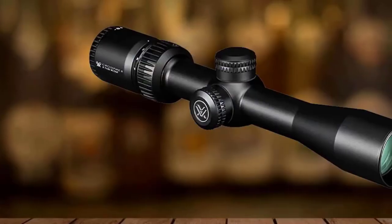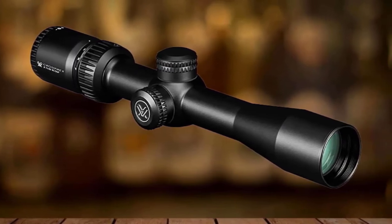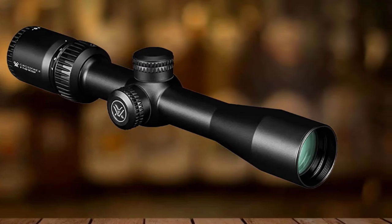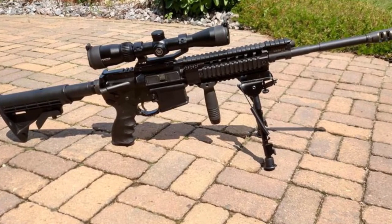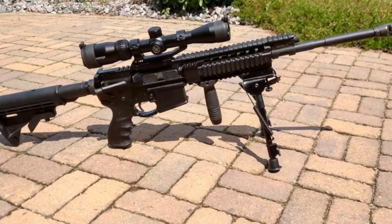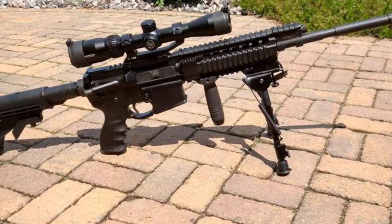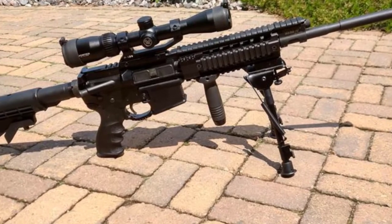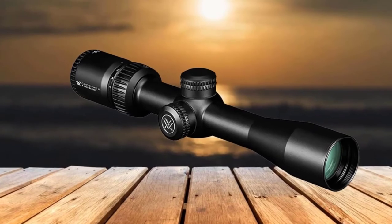The Vortex Crossfire II Scout 2-7x32 has all the adorable features of a Vortex scope: a fast-focus eyepiece, single-piece tube, and it is made from aircraft-grade aluminum. Thanks to O-ring seals, it is waterproof. It is also fog-proof thanks to nitrogen gas and shock-proof, so it can endure a certain level of inevitable recoil and beating.